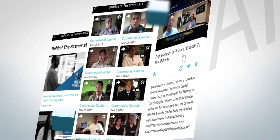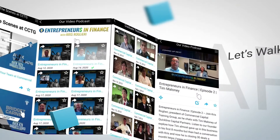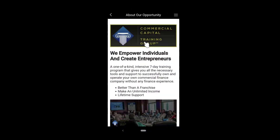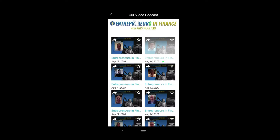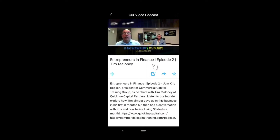Get a taste for what a class is actually like by getting a sneak peek to live class instruction. From live video feeds to essential behind-the-scenes video, all the way to team roundtable discussions on virtually every important subject. You'll also get instant access to our popular video podcast, Entrepreneurs in Finance. See and hear actual graduate success stories and reviews, and so much more.